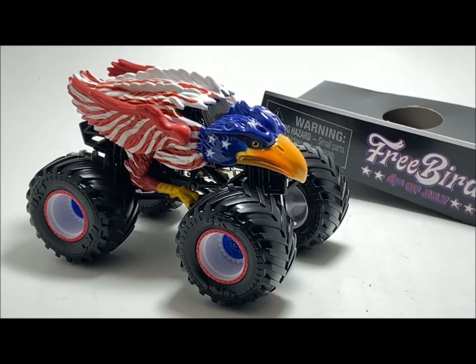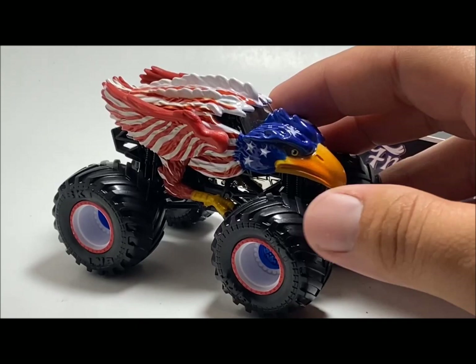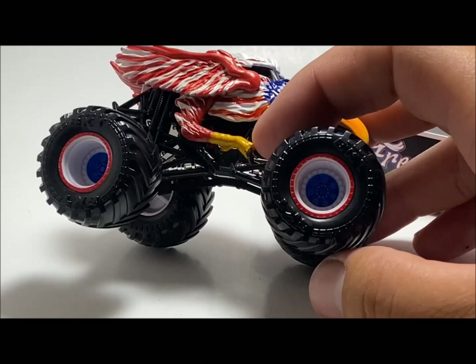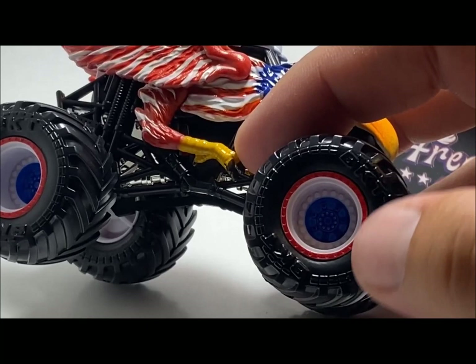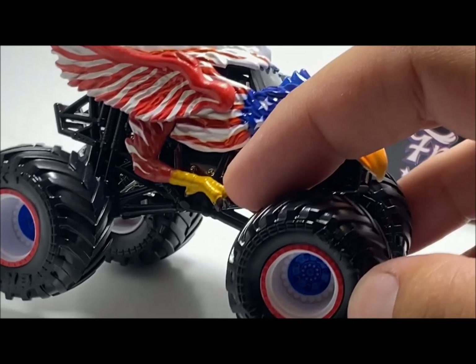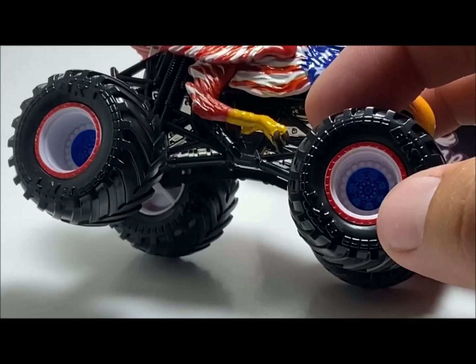Here it is — the newest exclusive truck from Spin Master. A lot of people question why the flag appears backwards and why the stars are on that side. The reason is you always carry the flag into battle — which is a cool detail. What I really love about this truck is the rims. We can finally see that Spin Master will go in and paint that center cap — the part that's blue in the rims. That is huge detailing.